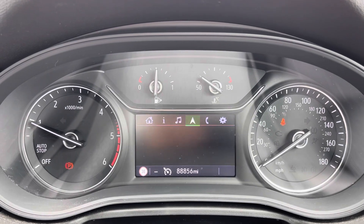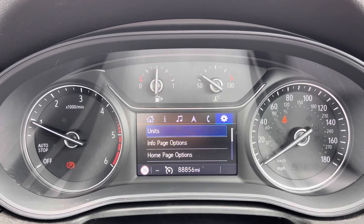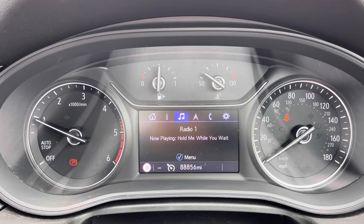Moving over to the cockpit now — here you have access to all the vital information you might need when on the go, and it's extremely easy to navigate around.